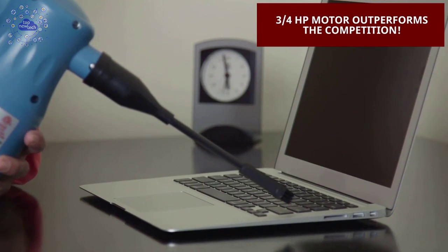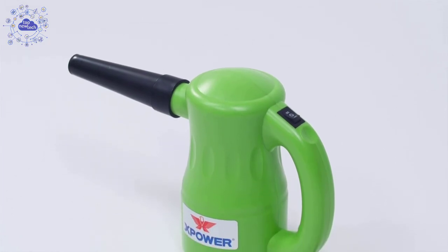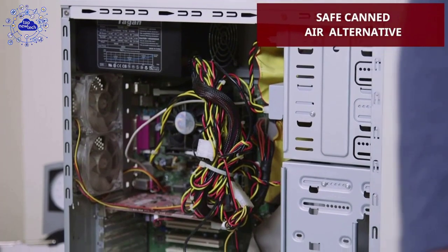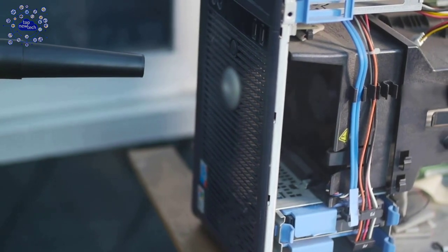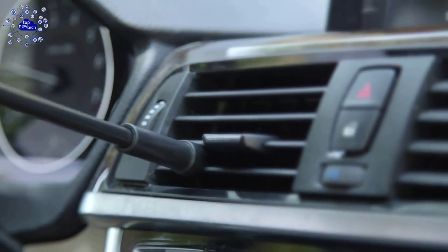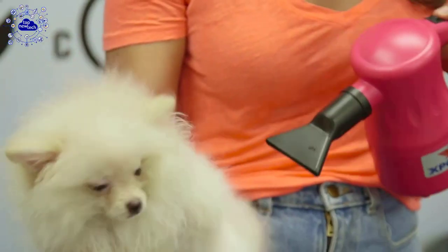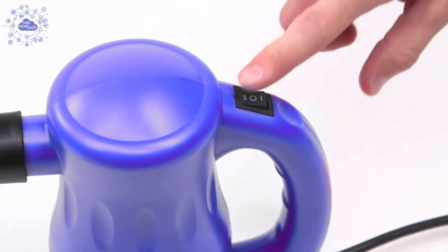At number one is the X Power Air Duster. The X Power A2 Aero Pro multi-use electric duster blower is a lightweight, compact, and incredibly powerful air blower that includes nine easy-to-use airflow nozzles for endless applications. More than just a replacement for canned air dusters, the X Power Aero Pro provides the power and flexibility to dust, pump air, and dry — unleashing over 500 watts of power. The X Power A2 is designed for frequent and heavy-duty corporate IT, home, and office usage.